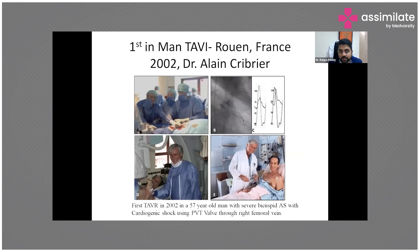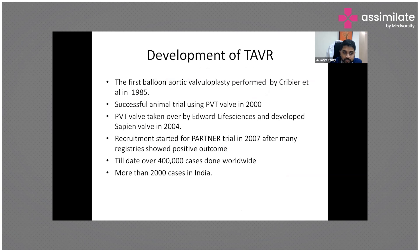The first TAVR was performed in France in 2002 by Alain Cribier, who performed it on a 57-year-old man with severe bicuspid aortic stenosis and cardiogenic shock, via the right femoral approach.